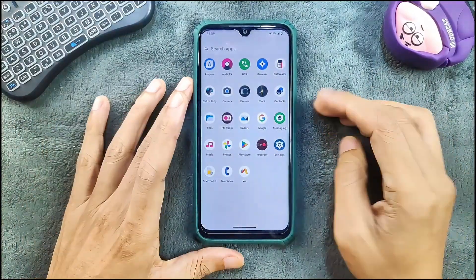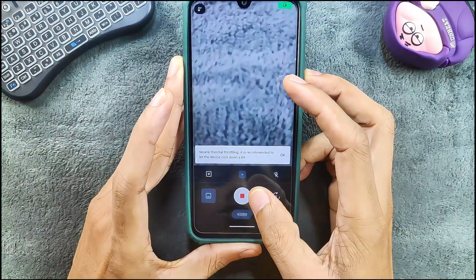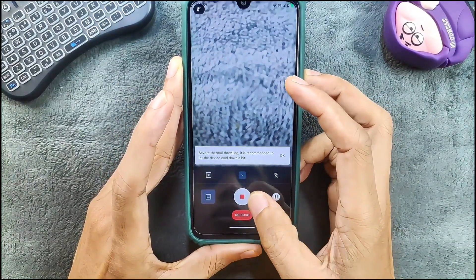The default camera we're getting is GCam Go, which is working well as you can see here — no issue at all.